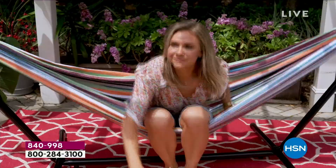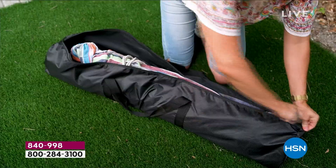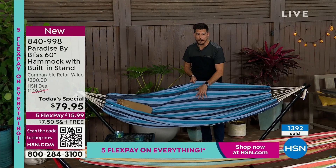We've really eliminated all the barriers of why wouldn't you want a hammock. Maybe you think they're not easy to get in and out of — this is easy to get in and out of. Maybe you think they're not comfortable — this is very comfortable, very soft. The fabric is a blended fabric: 65% polyester, 35% cotton.